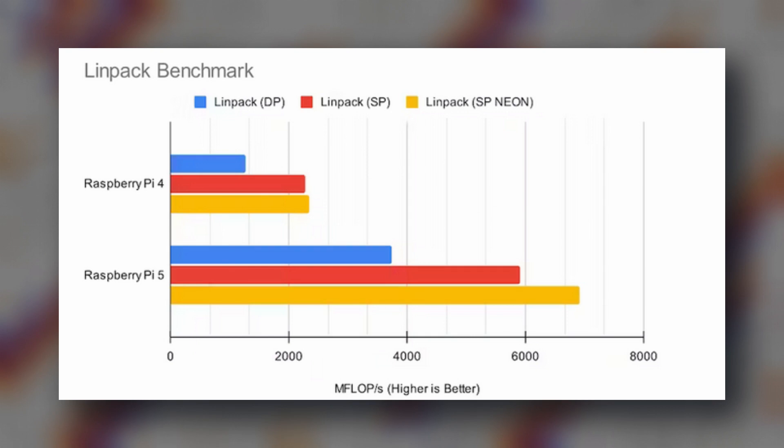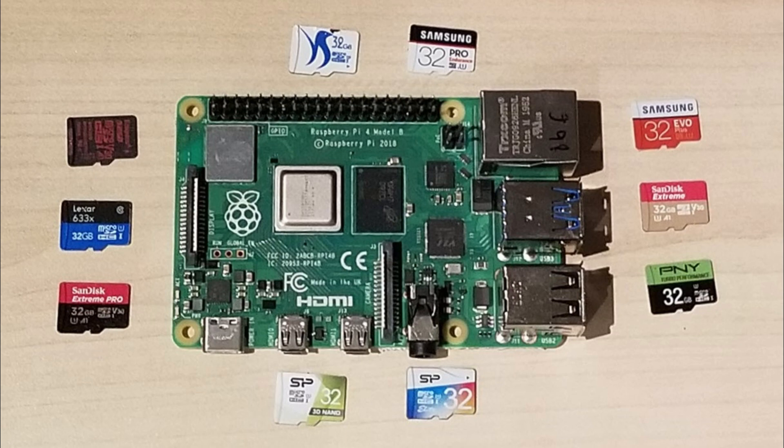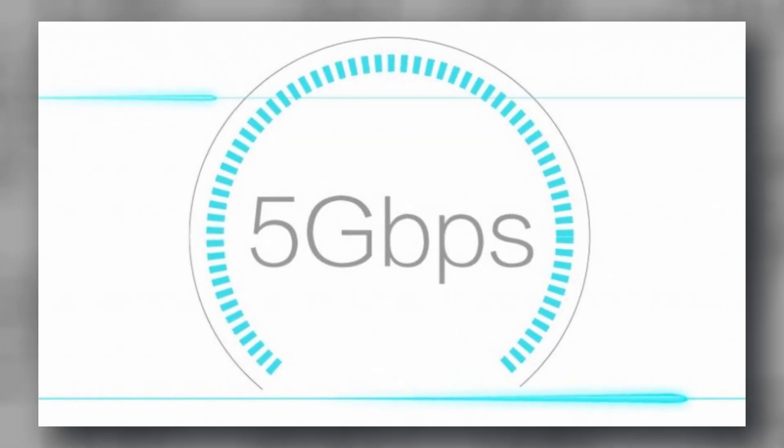Looking at Raspberry Pi's performance, synthetic benchmarks show that Raspberry Pi 5 is at least twice as fast as the previous version. RAM read and write speeds have been significantly improved — in some cases up to 7 times faster. Thanks to the dedicated ASIC chip, peripheral speeds have also improved considerably. Both Raspberry Pi 4 and 5 support SD cards, but in Raspberry Pi 5 the SD card speed is much faster due to SDR-104 mode. For USB, Raspberry Pi 5 still supports USB 3.0 with speeds up to 5 Gbps.